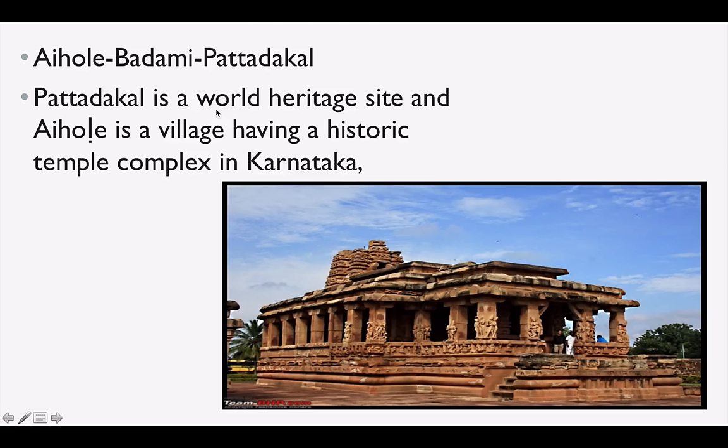Aihole, Badami, and Pattadakal — Pattadakal is a UNESCO World Heritage Site. Aihole is a village having a historic temple complex in Karnataka. Badami was the capital of the Chalukyas, who are called the famous Chalukyas of Badami.